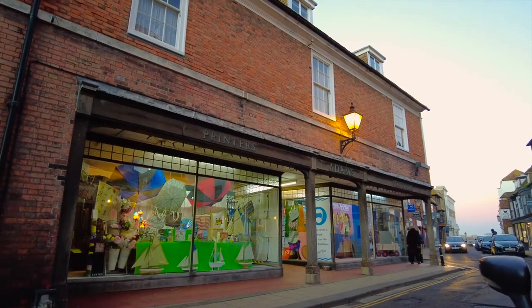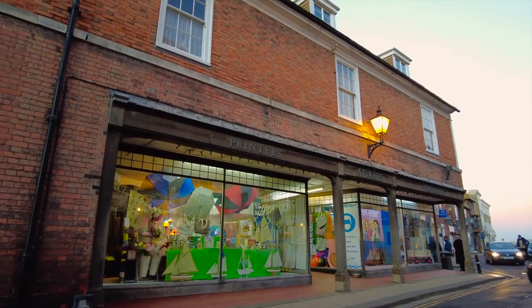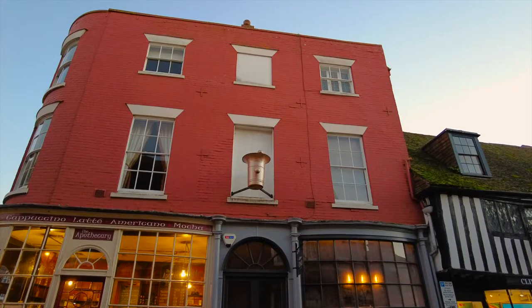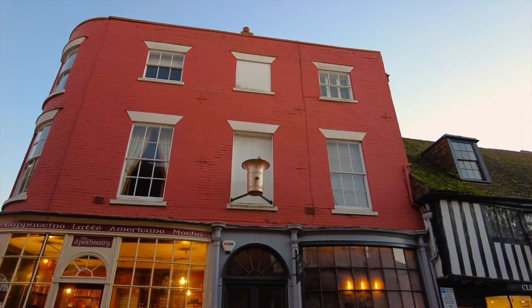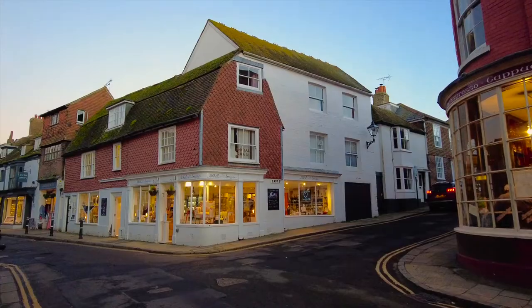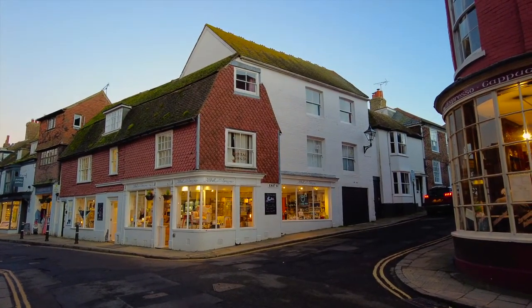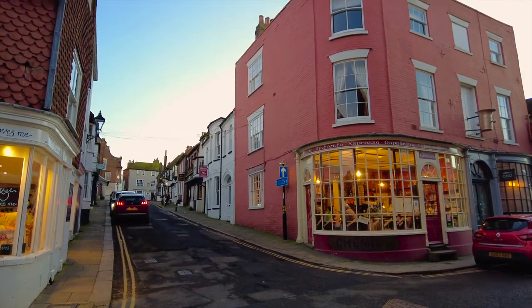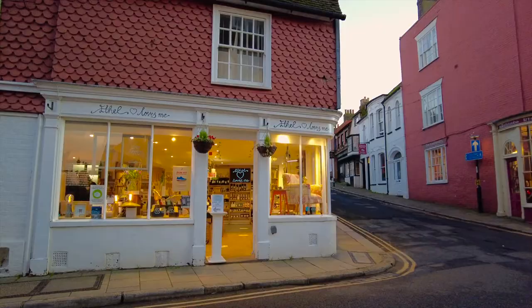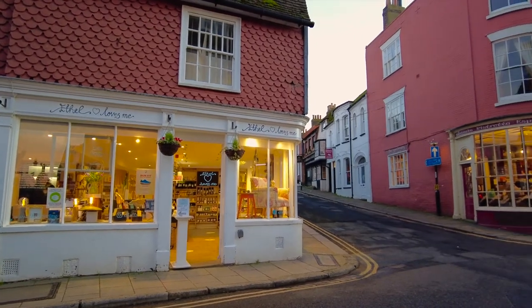The observant of you may have noticed we've returned to where we departed the High Street earlier, but I think the town looks even better as the sun starts to set. Is Rye for you? Don't forget to give us a like — it would really help us — and why not subscribe? There's plenty more travels planned.